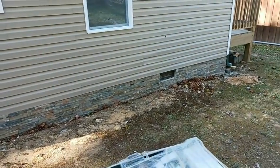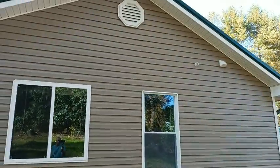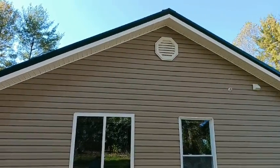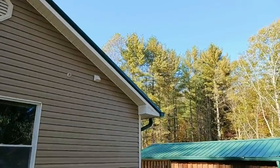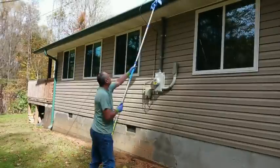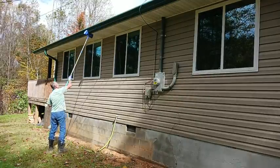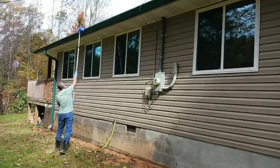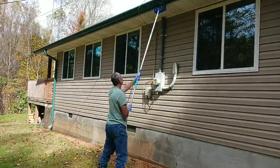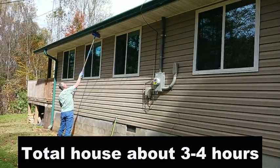I've been snapping pictures and sending them to Kelly since she's gone — looks really good. It's the original soffit, cleaned up nice. This is how I've always washed the house: a brush, a little Clorox, and some dish soap. I need the workout on my shoulders and I've never owned a pressure washer.